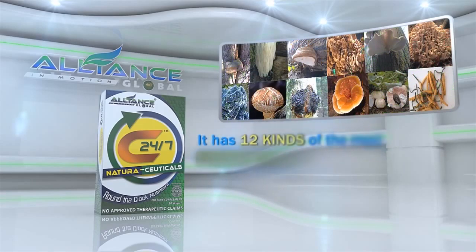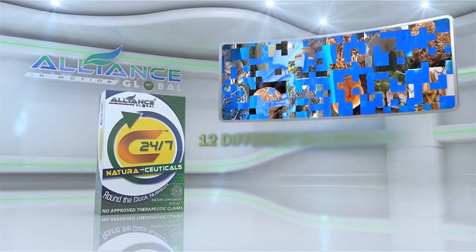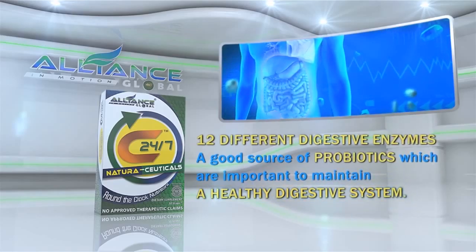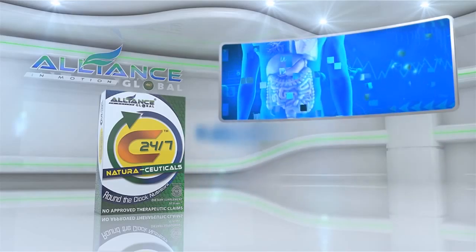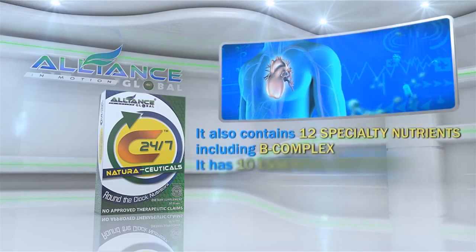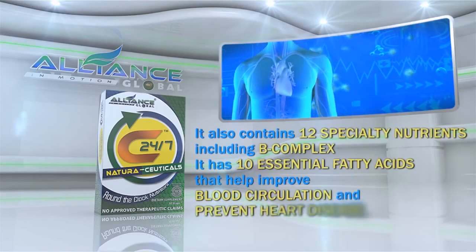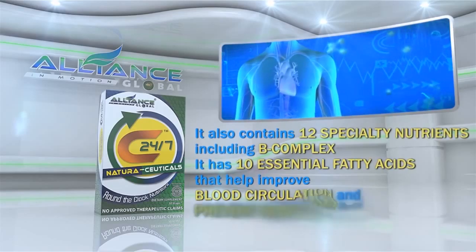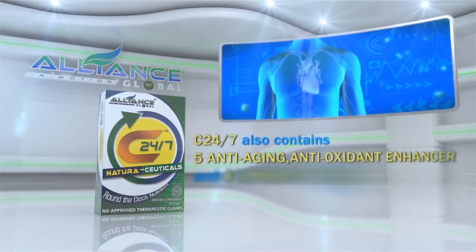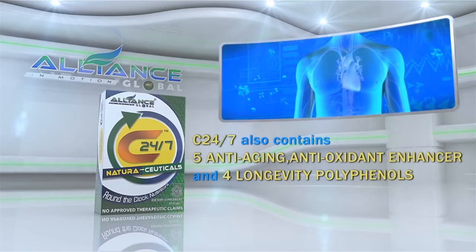It has 12 kinds of the most potent mushrooms in the world, 12 different digestive enzymes, and is a good source of probiotics, which are important to maintain a healthy digestive system. It also contains 12 specialty nutrients, including B-complex. It has 10 essential fatty acids that help improve blood circulation and prevent heart disease. C247 also contains 5 anti-aging antioxidant enhancers and 4 longevity polyphenols.